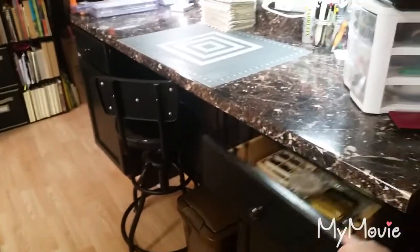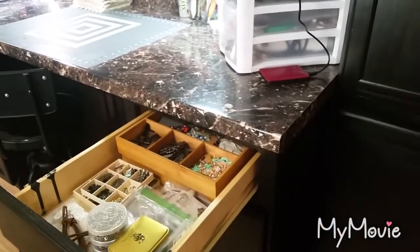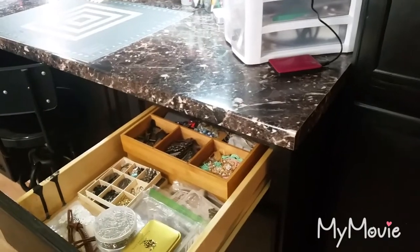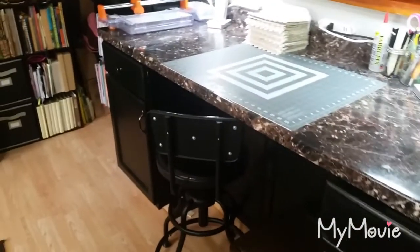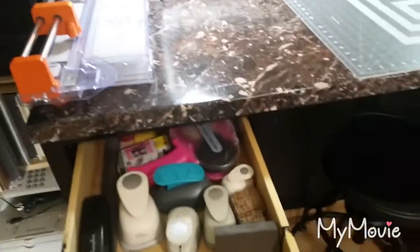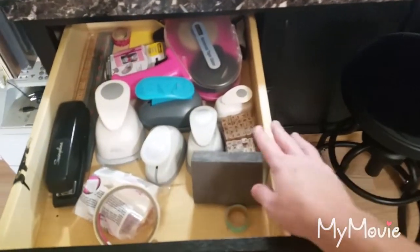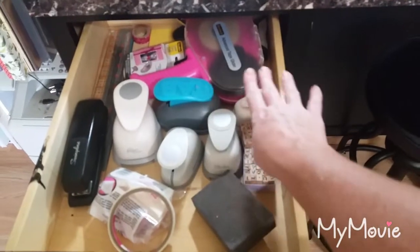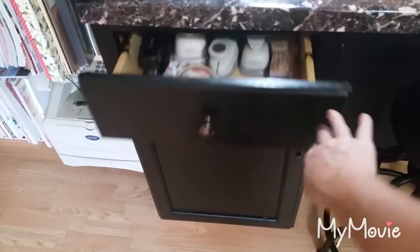In this drawer here I keep a lot of my most-used embellishments — book corners, book plates, paper clips, things like that. The other drawer over there has my most-used circle punches. I use these little letter stamps quite a bit, some other bits and pieces, and this little sanding block. Those are all the things I use the most.